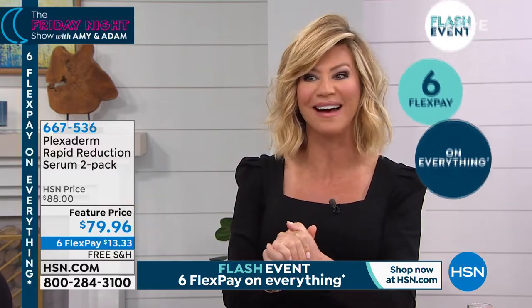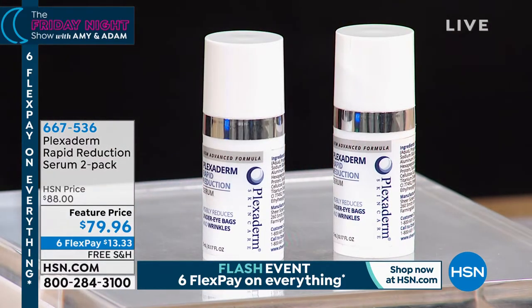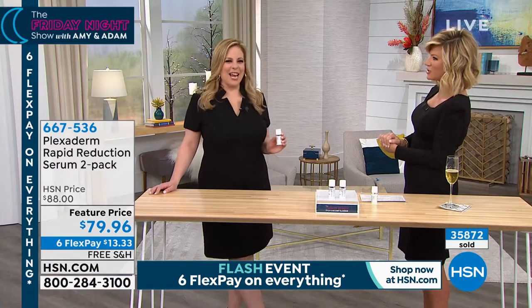Today's best value includes six interest-free credit card payments, only good for the Friday night show finale with free shipping and handling. At HSN you still have a 30-day unconditional money-back guarantee. Put a little bit — maybe do half your face first — wait 10 minutes and you'll be amazed at the difference. We're giving you two, so you can use it every single day, not just for special occasions. It's Plexiderm — everybody loves and knows this brand.